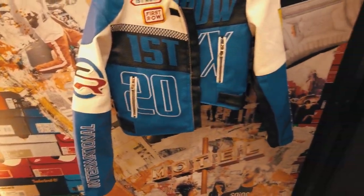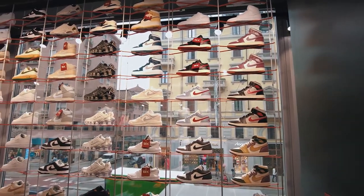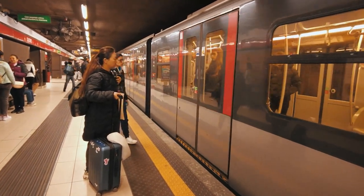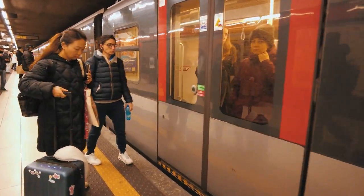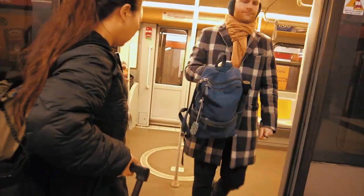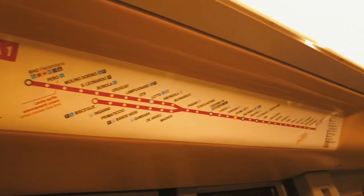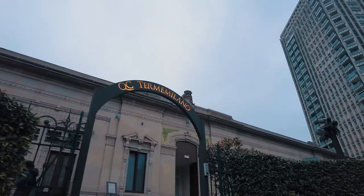I forgot to mention the main reason why I came to Italy: there was a spa that went viral on TikTok and I wanted to check it out. Because I bought my ticket last minute, I was only able to catch the 4pm slot. Since I landed in Milan at 8am, I spent my spare time shopping. Now that it's closer to 4pm, I'm heading to the spa. The M1 Metro will take you straight there.